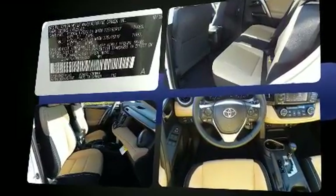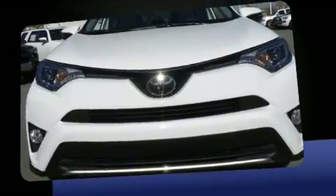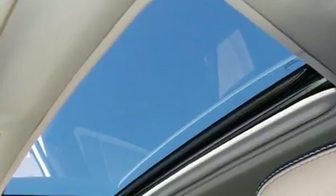Top features include remote keyless entry, a tachometer, variably intermittent wipers, a trip computer, front dual-zone air conditioning, lane departure warning, and more.